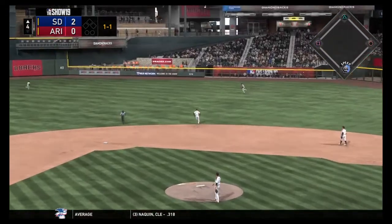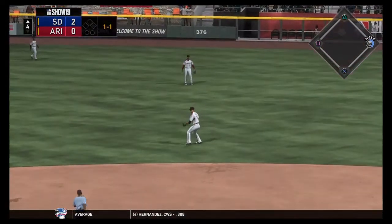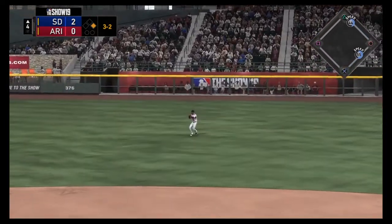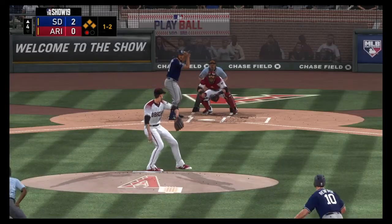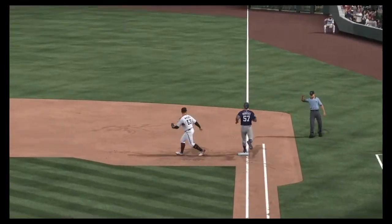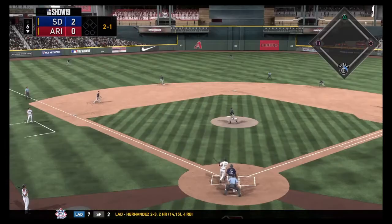Eloy Jimenez gets a nice bloop single into right field to start off the inning for the Padres with a runner on. Then there's another hit — a grounder through the hole — putting two on with none out for the Padres in the top of the fourth. But a ball right over to second base turns into a double play and gets the Diamondbacks out of the inning.